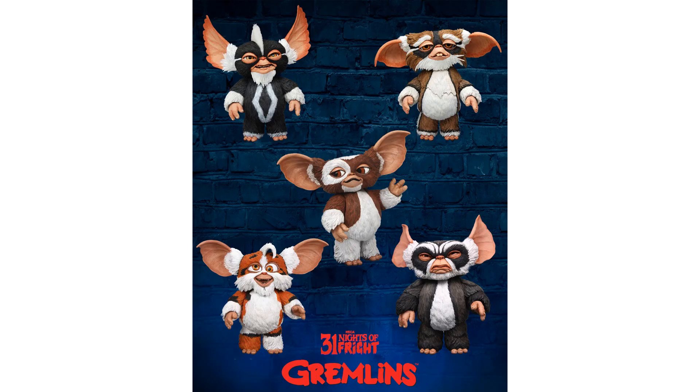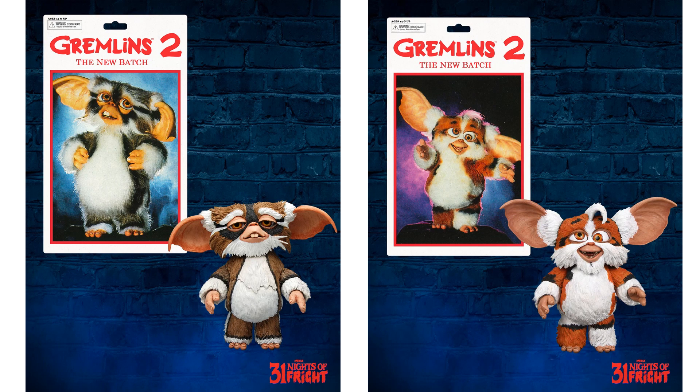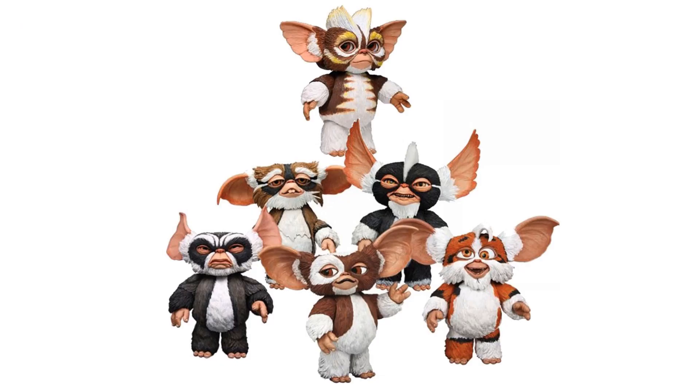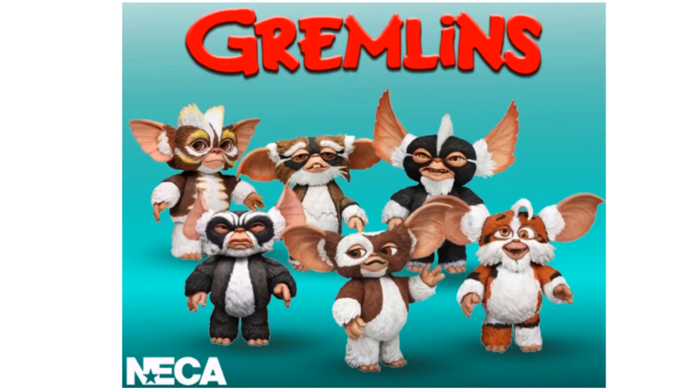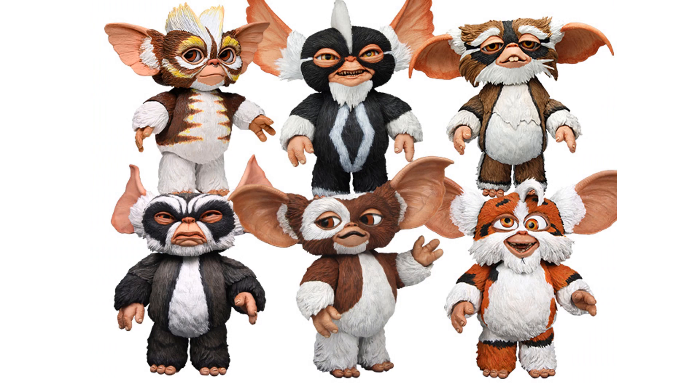Night number eight we have the Ultimates for the Mogwais from Gremlins. Here you have Gizmo, and then also from the Mountain Dew commercial 2021, a punk Gizmo. You also have Lenny, Daffy, Mohawk, and George — so there's all six Mogwais you'll be getting. You can get them on Big Bad Toy Store.